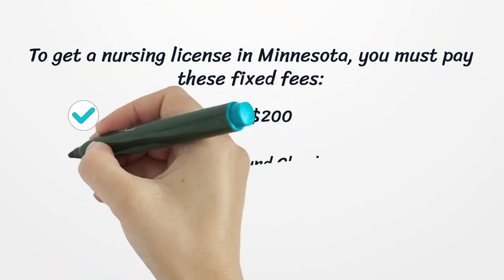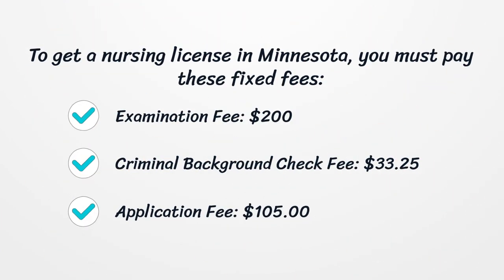To get a nursing license in Minnesota, you must pay these fixed fees: Examination fee — $200; Criminal background check fee — $33.25; Application fee — $105.